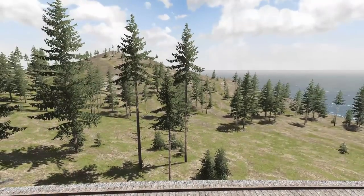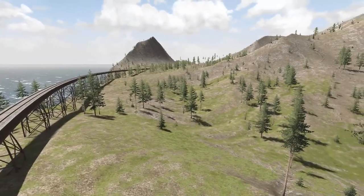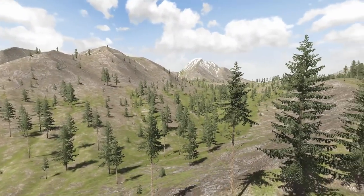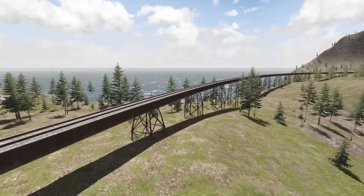Hello everybody. Grace to a place, and we're back with more BeamNG Drive, and welcome to Salton Peak. What a beautiful place. Look at those mountains, snow-capped, some beautiful trees, and lovely topography as well.